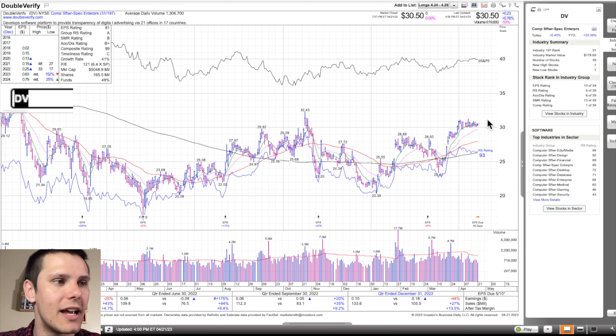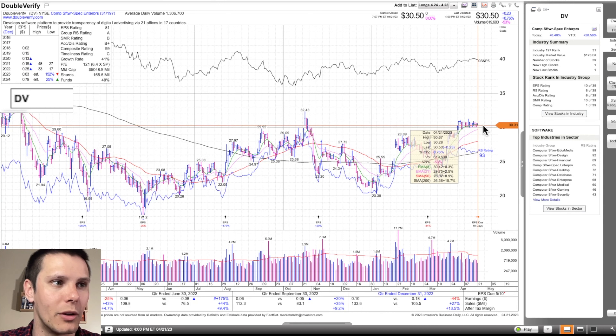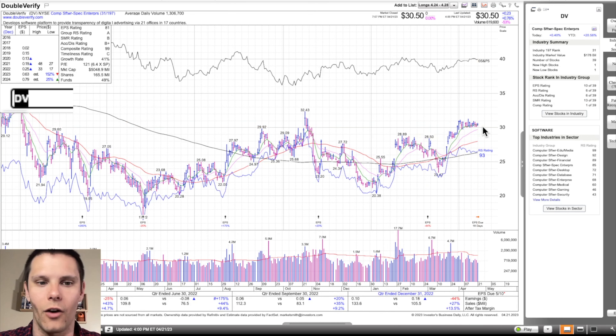If you haven't followed the channel before, you don't need an above-average win rate to make money in the market — a 50% win rate is fine as long as you keep your losses small and tight and let your winners run. With this tight action, we can get in with a break over Friday's high, get our stop under $30 for less than 3%. You can take that multiple times before catching a winner that pays for all those losses. Another way to enter is if the market's pulling back and we're pulling back into $30 — you can get your entry right around $30 with your stop within half a percent. That's DV.